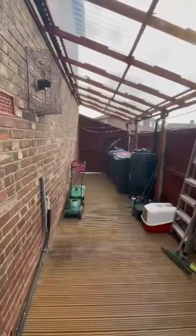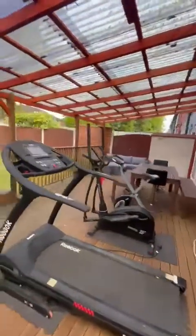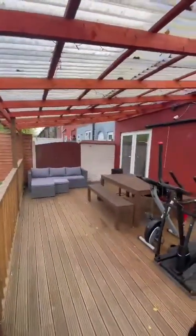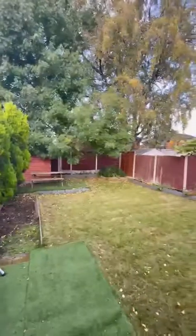If we head outside, you've got access down the side of the property here and there's a decked area which is wrapped around here. It's a fantastic size space. You can see a bit of a dining area at the back there, and then we still have this great amount of garden space here which is nice and private.